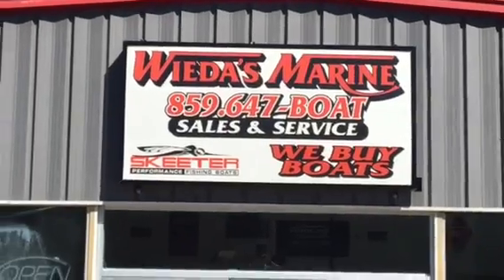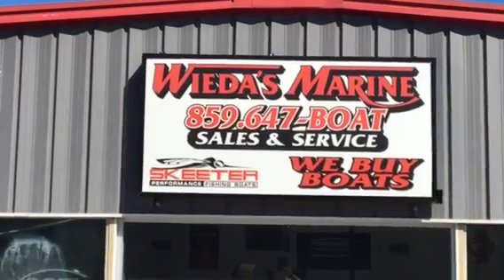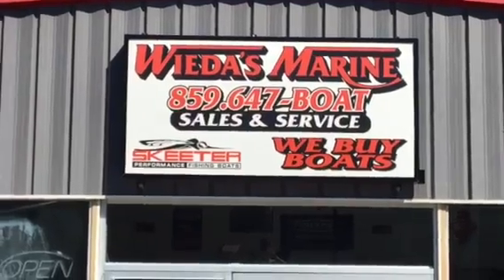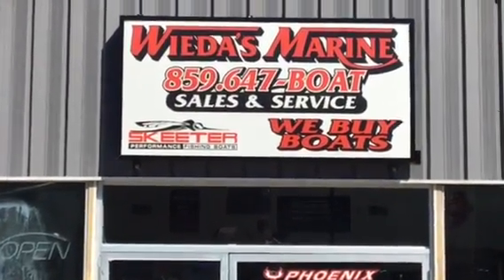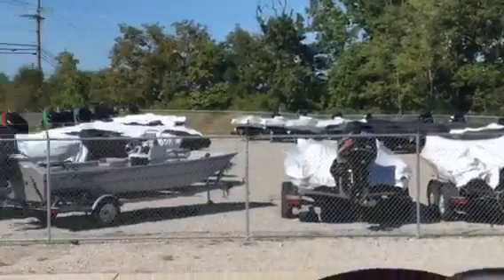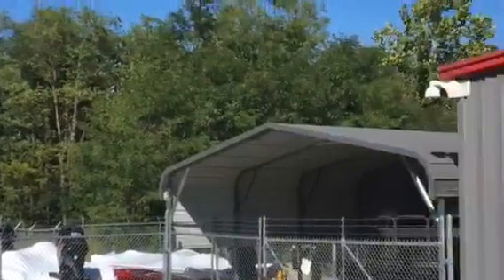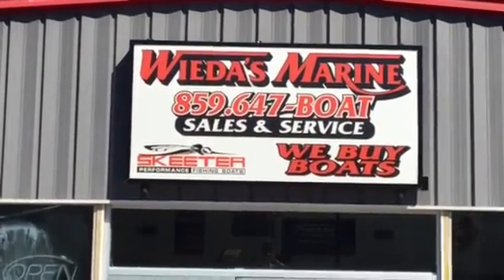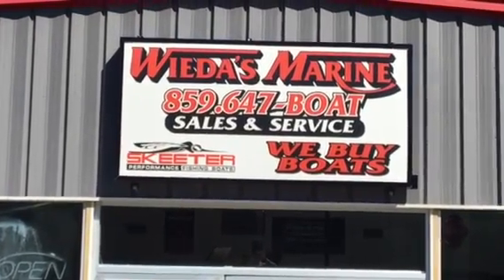Weta's Marine — looking at the largest selection of Phoenix boats in the United States. We do what it takes to make the deal. If we don't have the boat you want, we'll order it for you. If this boat doesn't have the options you want, we'll install them for you. We need to know about your trade-in — we've got up to 150 new and used boats on this lot at any given time, in behind the building and wrapped around everywhere. Those used boats we need, so if you've got a trade, give us a call at 859-647-2628.